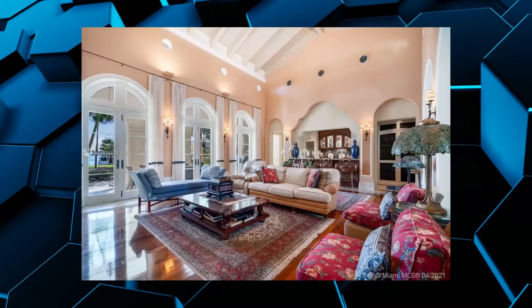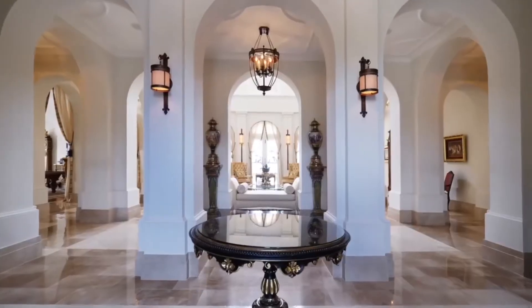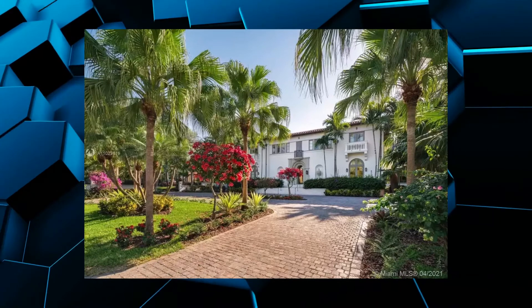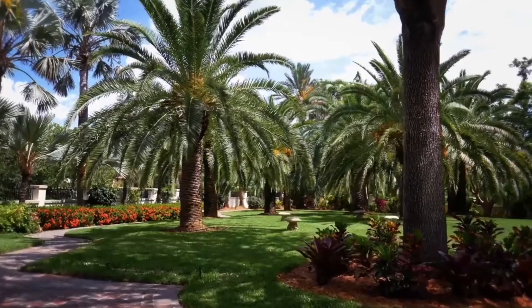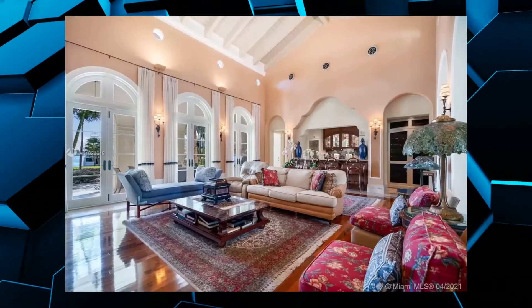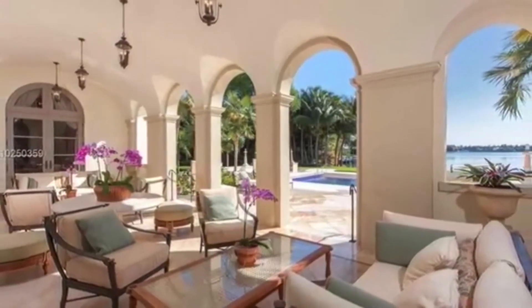With 245 feet of water frontage and 2.4 acres of land, there's a lot to love here. Some of the highlights include the gourmet kitchen, resort-style pool, gym space, guest cottage, and even a meditation sanctuary. The arches in the interior give it a feeling of royalty, as does the European furniture. The grounds are immaculately well-kept, and there's even enough room for a regulation-sized basketball hoop in the enormous garage.